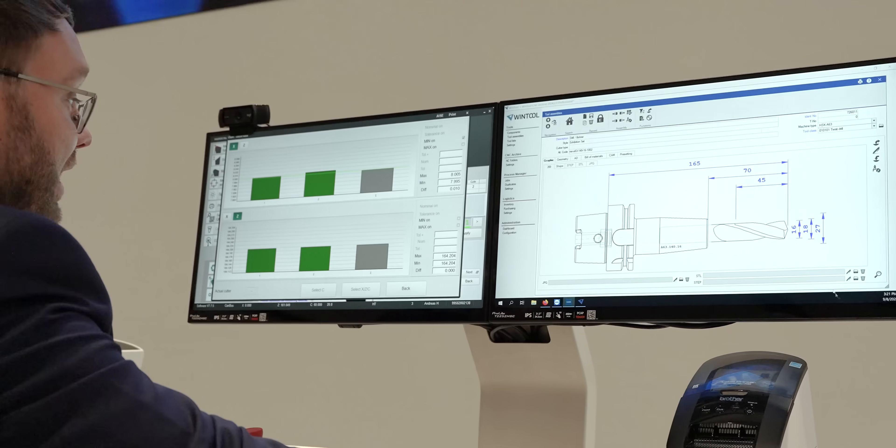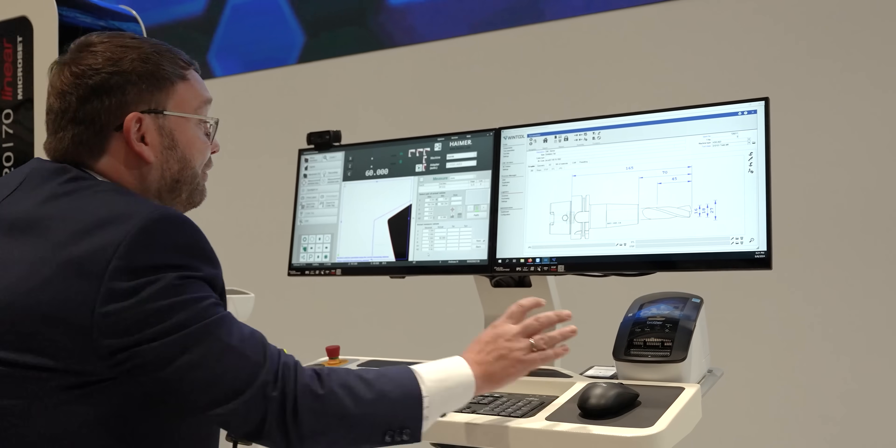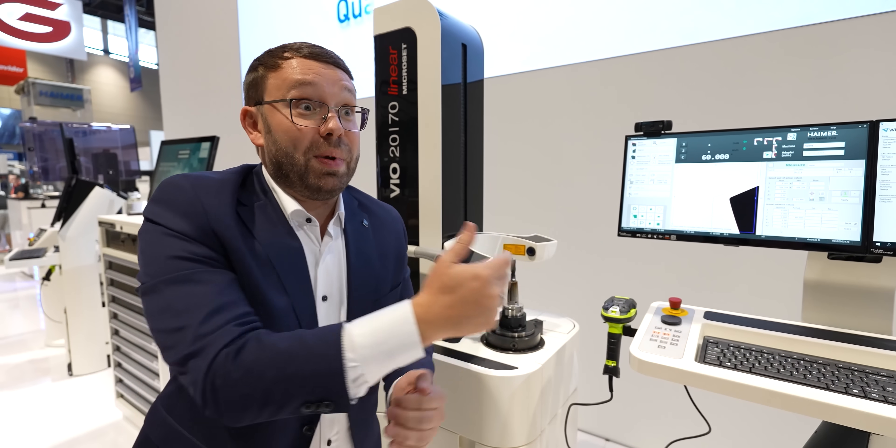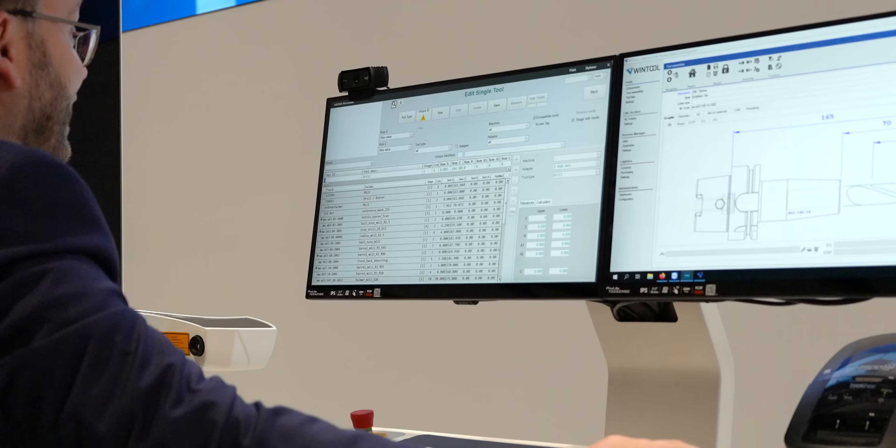So when I now say the values are great — and this is the first time the pre-setter has identified this cutting tool, it doesn't know what it is. It could be an end mill, it could be a face mill, it could be a drill. So I just have to now press the playback button.